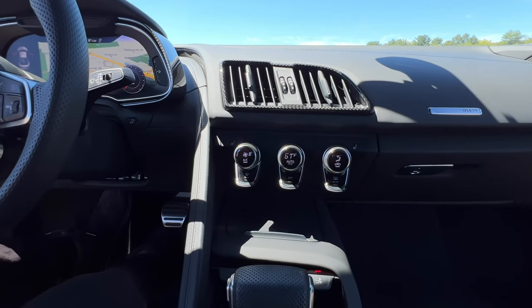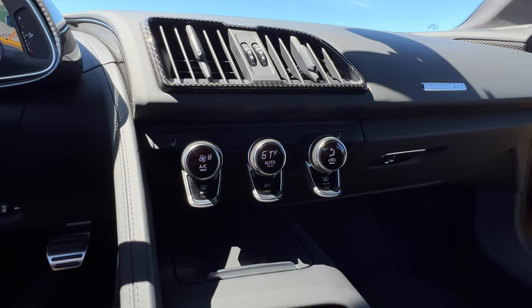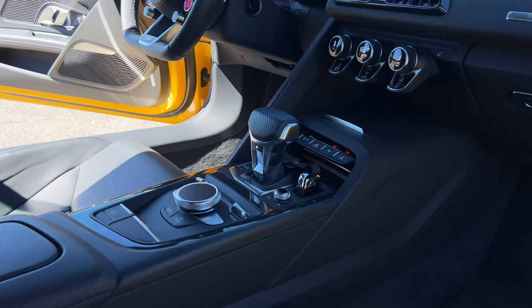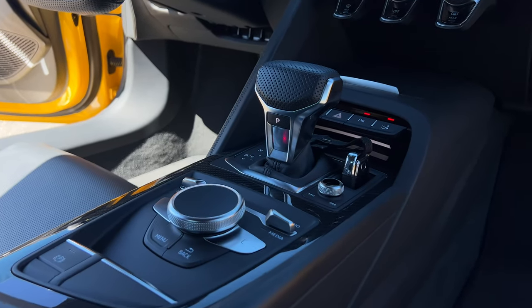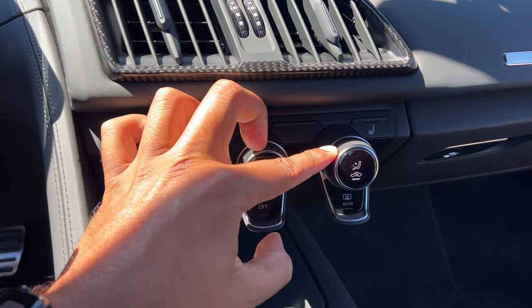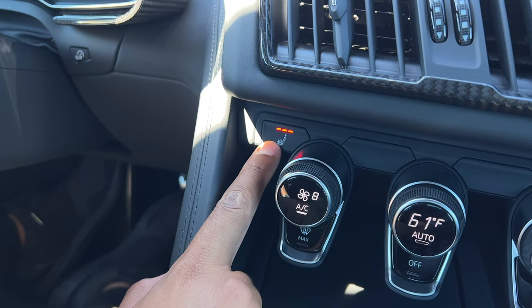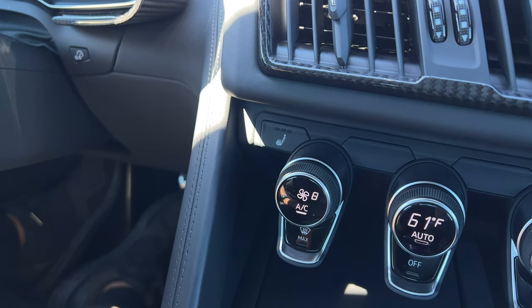All you really have are these three dials for your climate control. I think this is a very minimalistic, clean look. I believe Audi did it this way to give the R8 a timeless interior, and in my opinion, it's absolutely gorgeous. The simple three dials here will let you adjust your fan speed, the temperature, and your air circulation settings. Right behind those dials, you have your buttons for your heated seats, which are standard. I don't believe that you can get ventilated or cooled seats on the R8, but don't quote me on that.